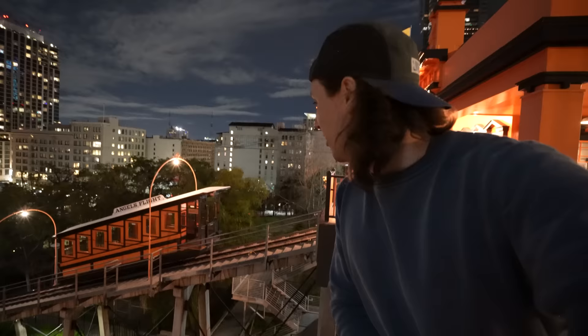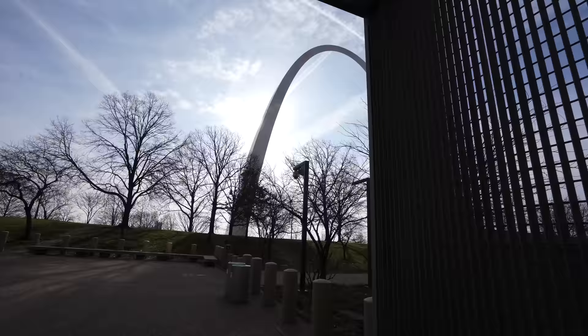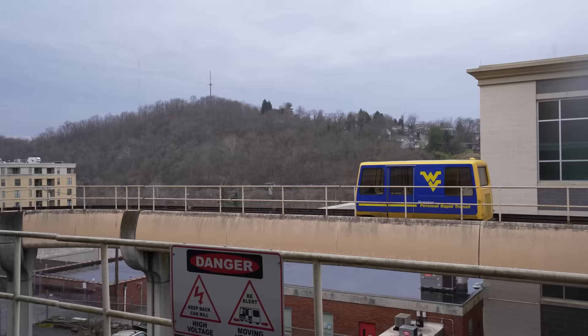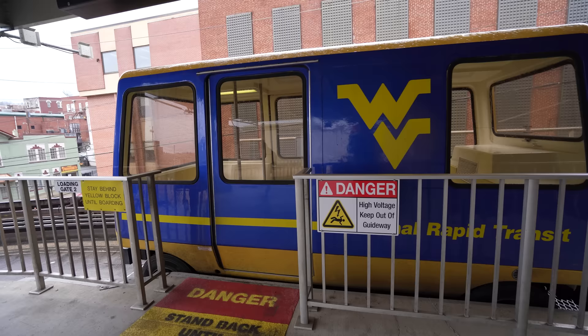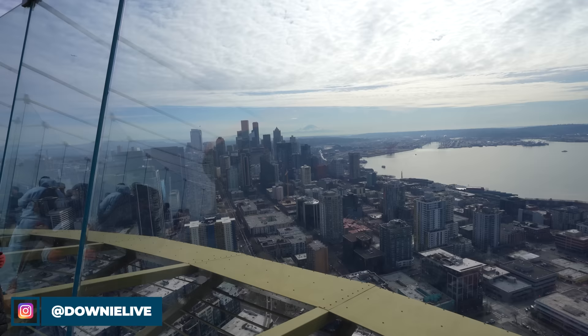Next week, we're moving on from heritage to the future of transportation in America — riding on one of the most difficult elevators to engineer, riding on a system of autonomous pods, and of course the infamous monorail. So come back and ride along with me right here on Downey Live, because frankly I don't know where I'm going next, but I know I want you there with me. I'll see you next week.